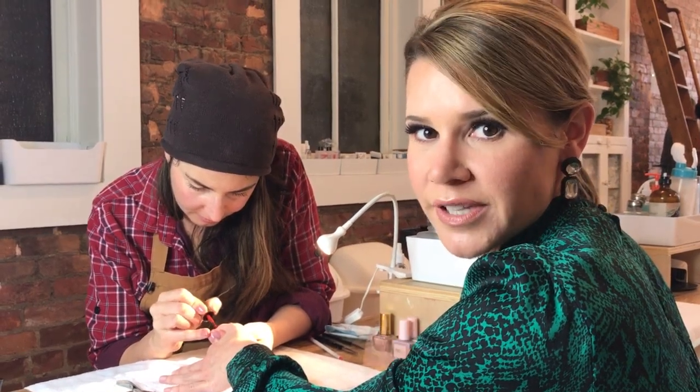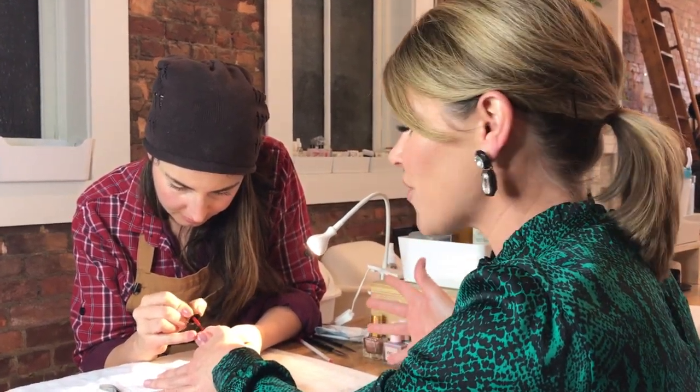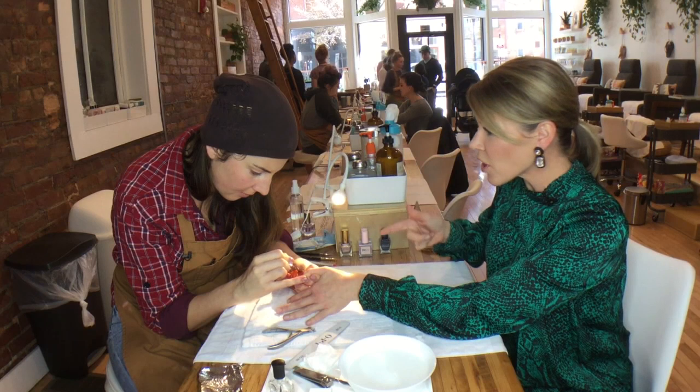So the first trend we're going to tackle today is actual nail art. But again, this is nail art that is more abstract. Let's talk colors.